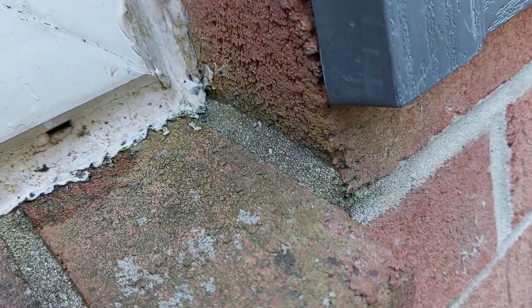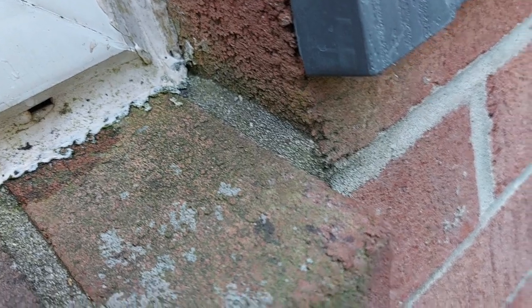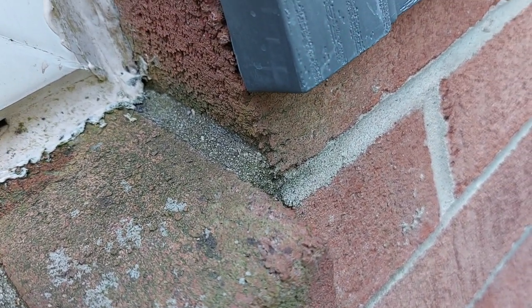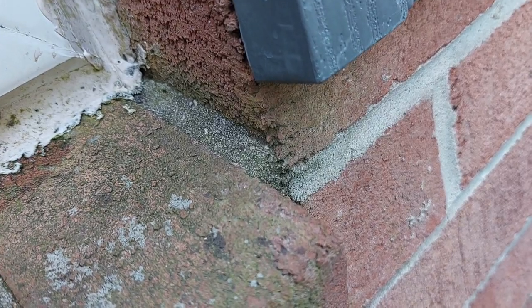During a routine service of this property in Monmouth Junction, New Jersey, we found ants trailing all along the side of the property from the mulch bed and entering the home through a tiny gap in the caulk line underneath the windowsill.